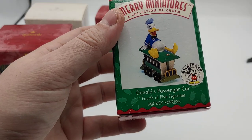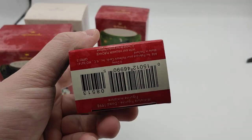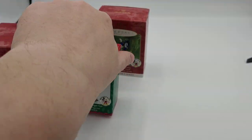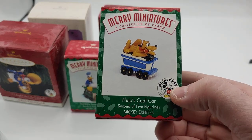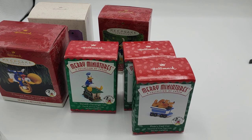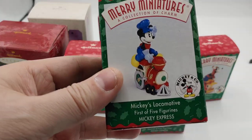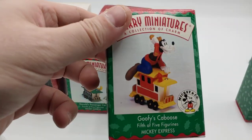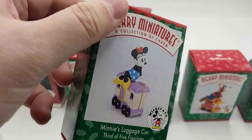There's another Donald Duck — passenger car, fourth of five figurines, Mickey Express, dated 1998. So here's like a whole set of them. It would probably make sense to sell that as a set, and we got multiples. Got some Goofy action, got Mickey — first of five. So we got one, two, three, four, five. There's Goofy and there's Daisy. That's five — pretty cool. Let's see how many sets of just the choo-choo trains I have. We got two Daisies, there's another Mickey.